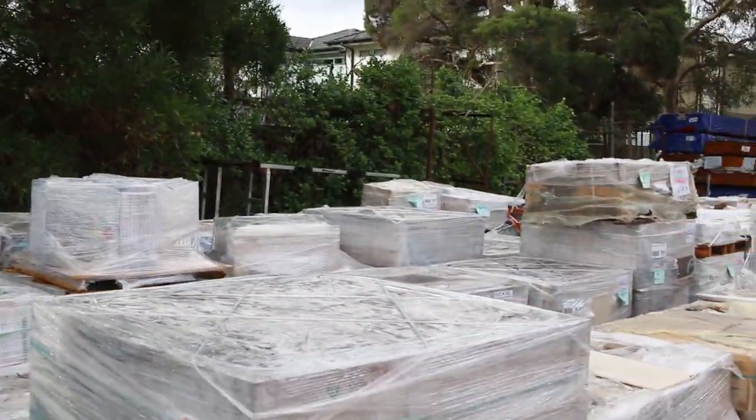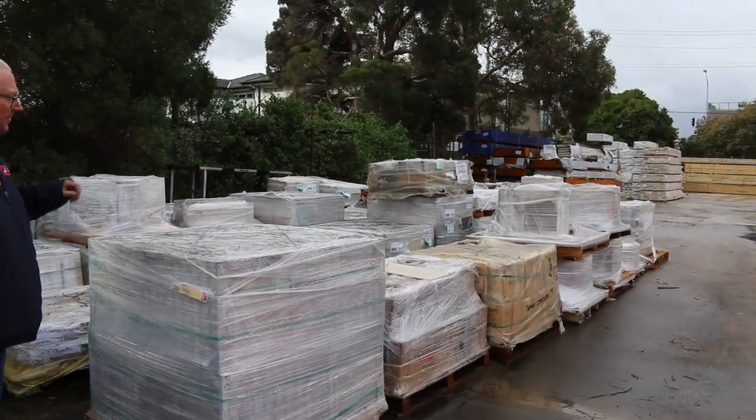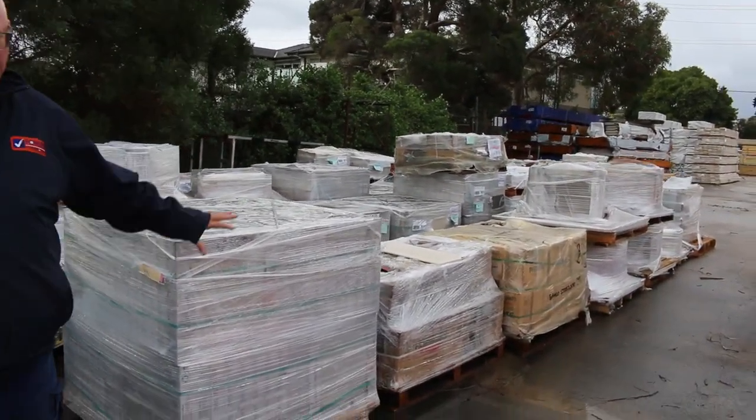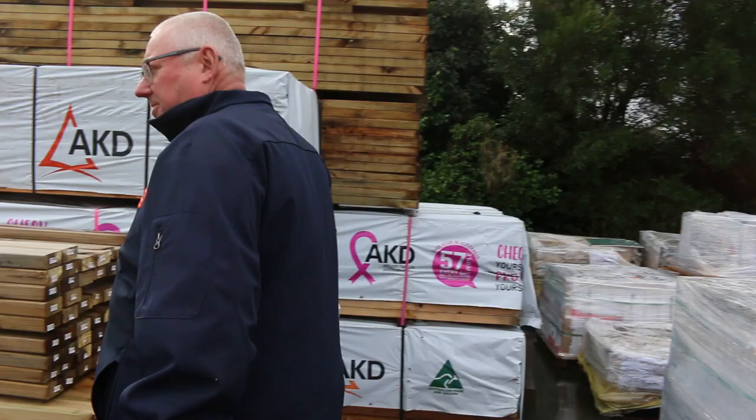We're starting down the back of the yard here today. We've got a heap of tiles in there to choose from — lots and lots of pallets of different sizes and colours. Pictures will be on the website. Some nice tiles there tomorrow.